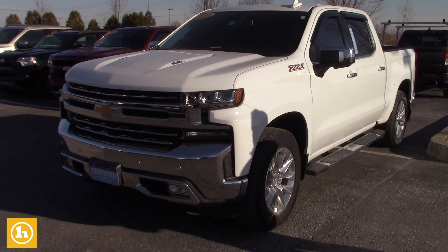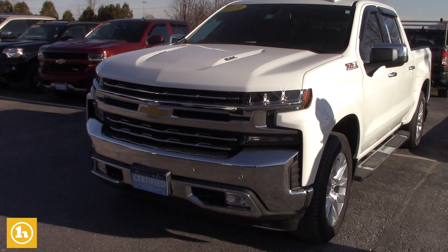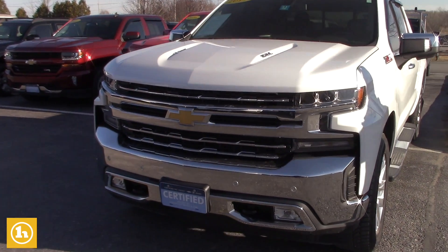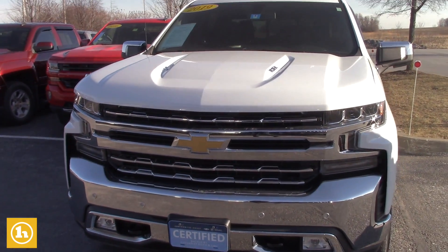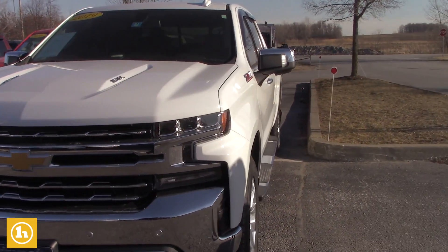2019 Silverado LTZ, so a fully loaded leather interior. This one does have the upgraded bigger engine in it, so it's got the 6.2 liter, which is awesome.